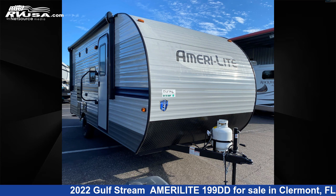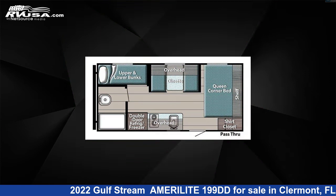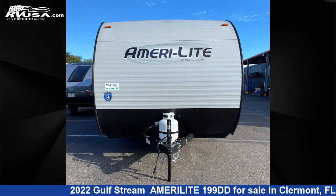This 2022 Gulfstream Amerolite 199DD is a travel trailer RV. It is located in Claremont, Florida, 34711, and is offered for sale by Travel Camp of Claremont.